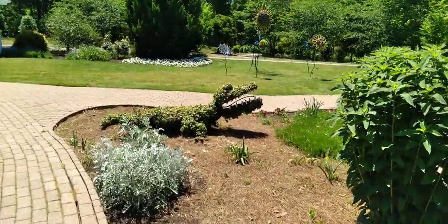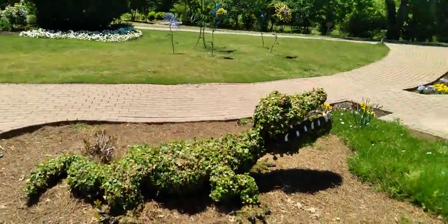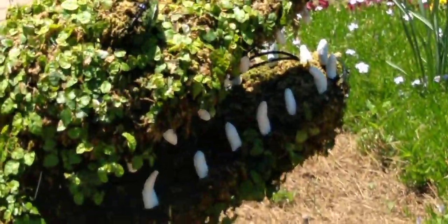Oh, look at that gator — look at that Florida gator! Oh, that's so cute. Look at the teeth on it. Oh, that's so cute.